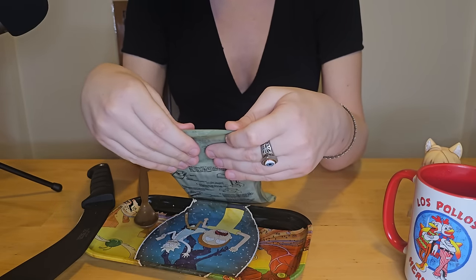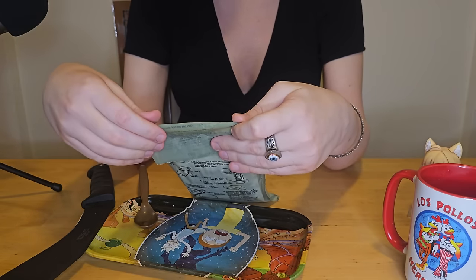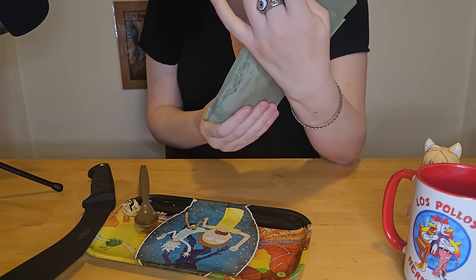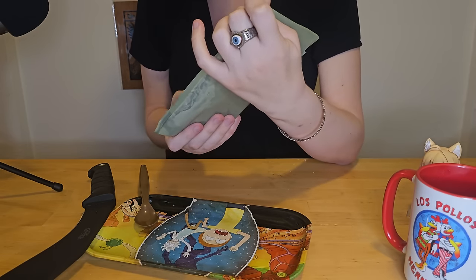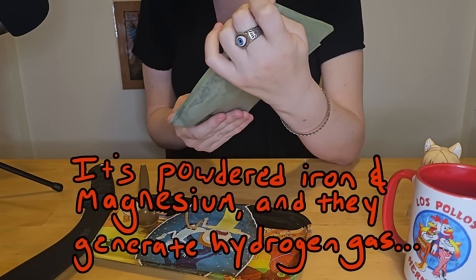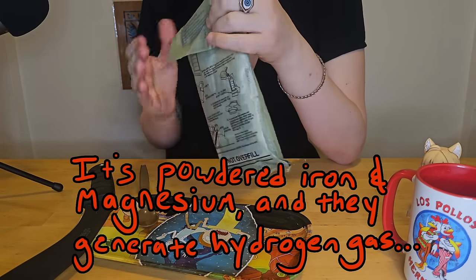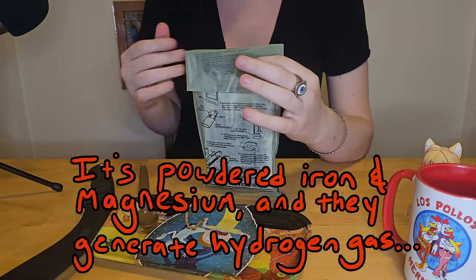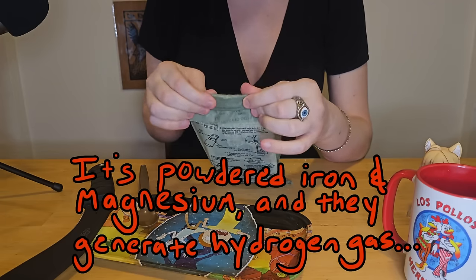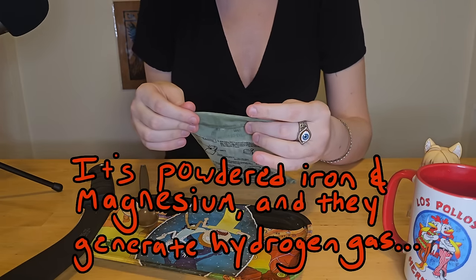I do wonder if there's anything you could do with these heaters — it's just a sort of paper pouch full of powder, and I think those should probably be deconstructable to make something — some kind of incendiary or something.